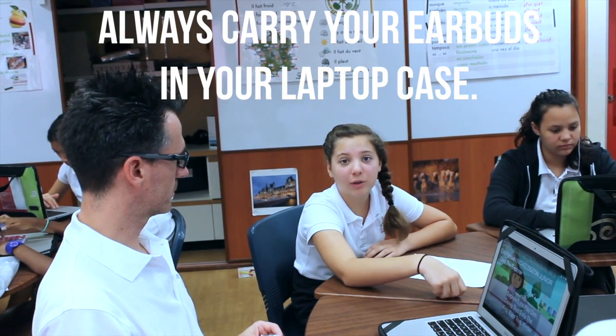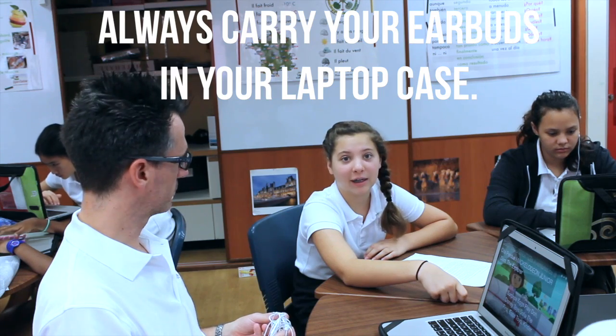Have your earbuds in the pocket. If you lose them or they break, it's your responsibility to get a new pair.